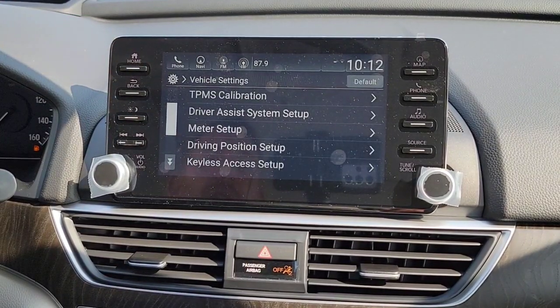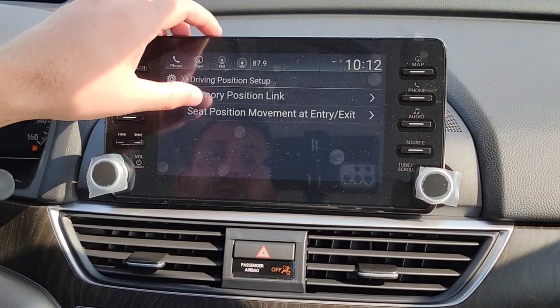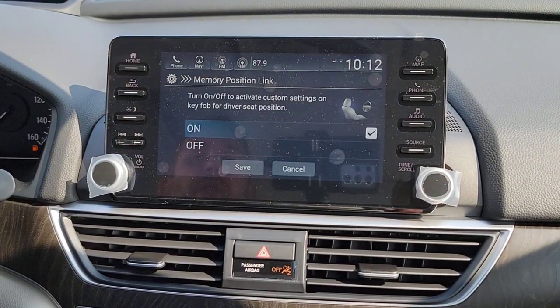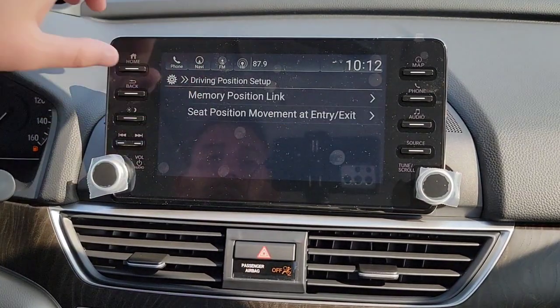That covers everything under Meter Setup. Now you have Driver's Position Setup — you can save the seat position to your key fob, linking your preferences to each key fob.